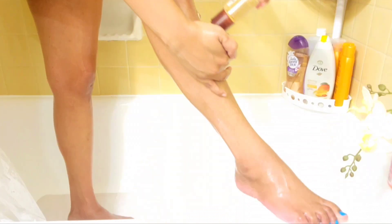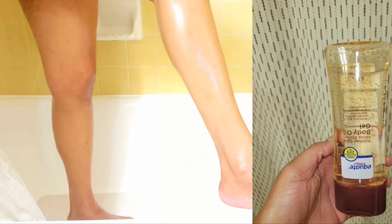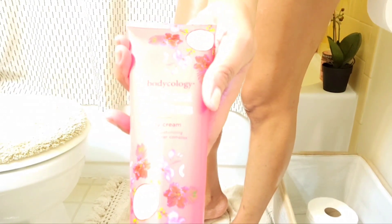Before I get out of the shower I'm going to put some oil on my skin. This one is from Equate and this just locks in all that moisture that you built up in the shower. Look at those legs — so shiny!